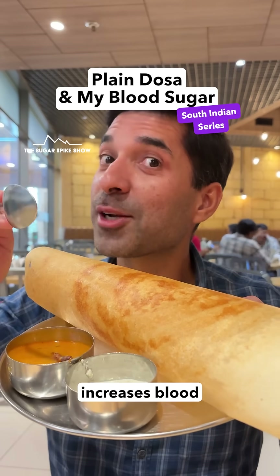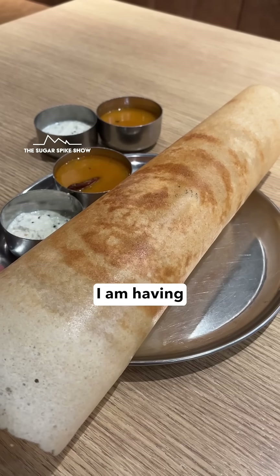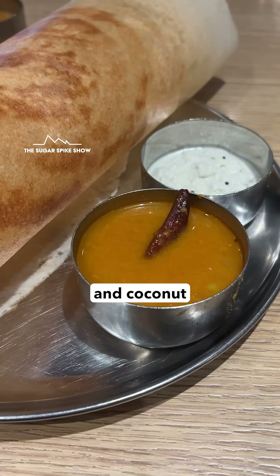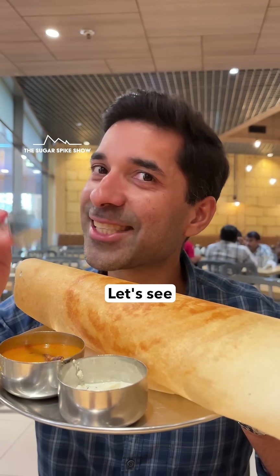Do you know if plain dosa increases blood sugar levels more than idli? Even I don't know — let's find out. Today I'm having one plate plain dosa at Sagar Ratna, which comes with some sambar and coconut chutney. In total, this should be around 400 calories. Let's see what happens.